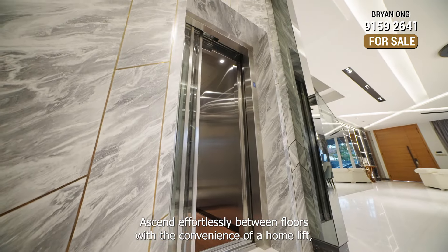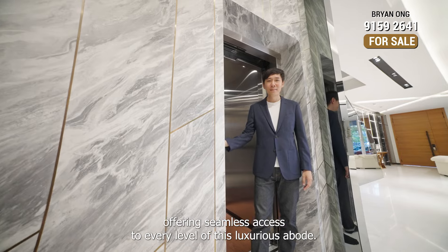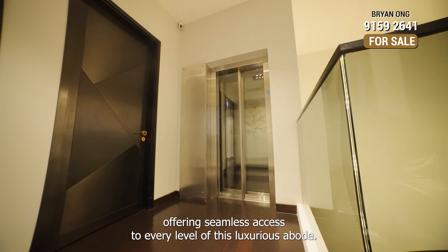Ascend effortlessly between floors with the convenience of a home lift, offering seamless access to every level of this luxurious abode.